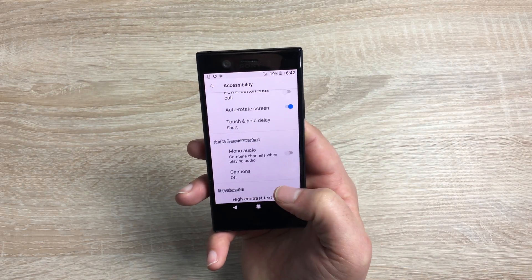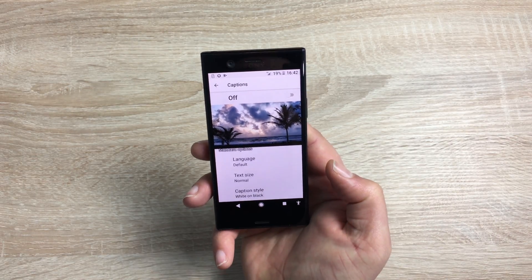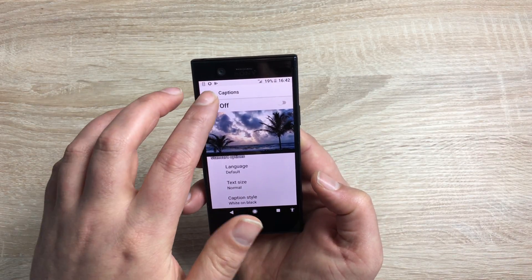Coming down into sound, you have mono audio, and also you have captions. Inside captions you can set up how they will appear and overlay in videos, so you can understand what's going on — great for people with a hearing impairment.